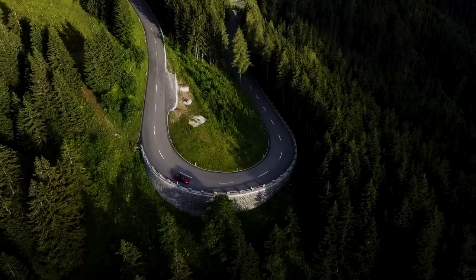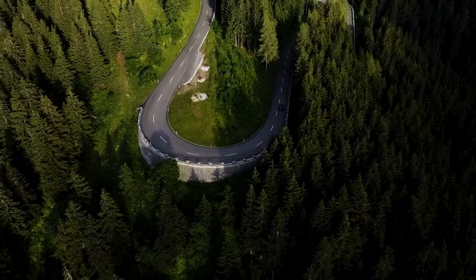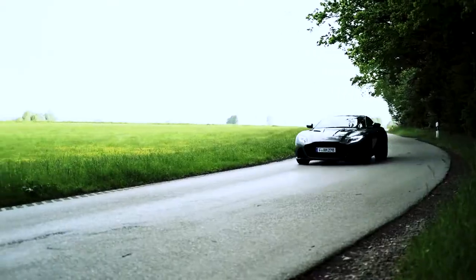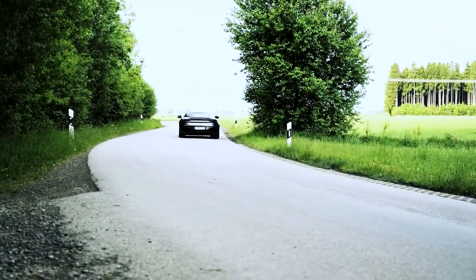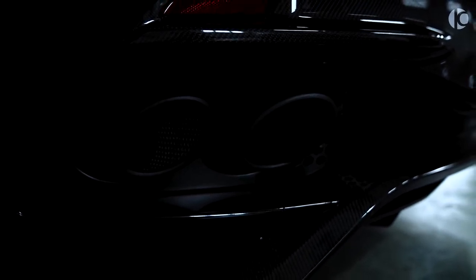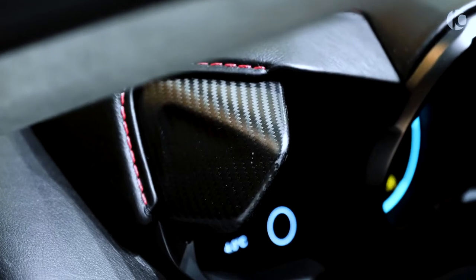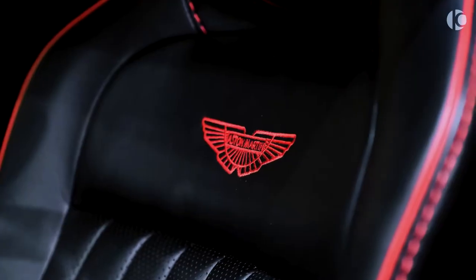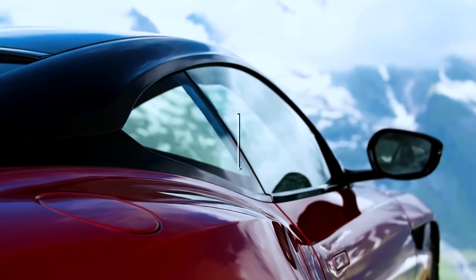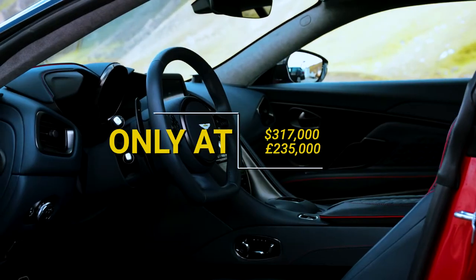Although Aston Martin claims a maximum speed of 211 mph, the DBS is more enjoyable at somewhat lower speeds. The key figure, according to Aston, is the 663 pound-foot of torque available between 1,800 and 5,000 rpm, not just the 715 brake horsepower. It's a tense, alert, and athletic evolution of the DB11 that's quicker and more enjoyable to drive. The DBS will cost you around $317,000.